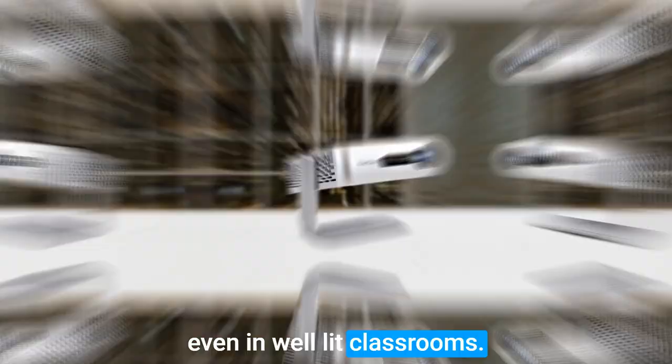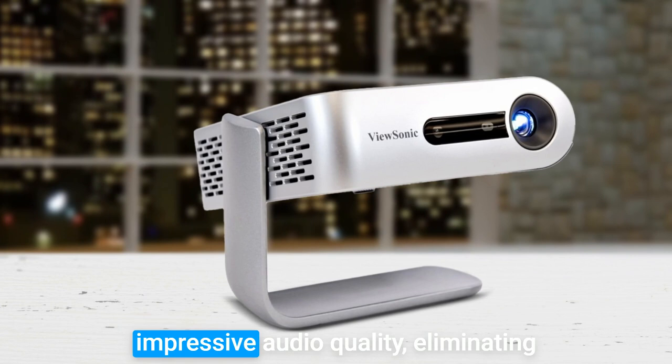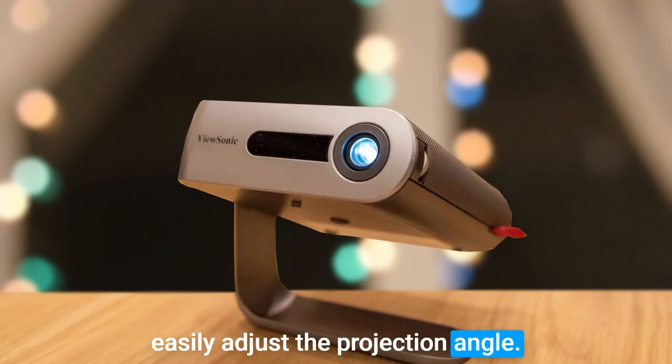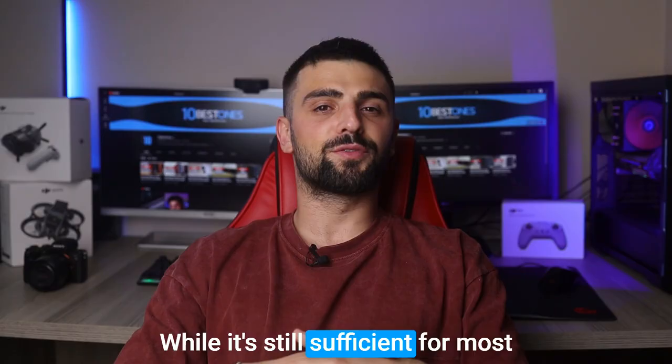Additionally, the built-in dual Harman Kardon speakers produce impressive audio quality, eliminating the need for external speakers. The projector's smart stand doubles as a lens cover and can rotate 360 degrees, allowing you to easily adjust the projection angle. Now, the M1 Plus has a native resolution of 854x480, which may not match the clarity of higher resolution projectors. While it's still sufficient for most classroom needs, those requiring ultra-crisp details might want to consider other options.